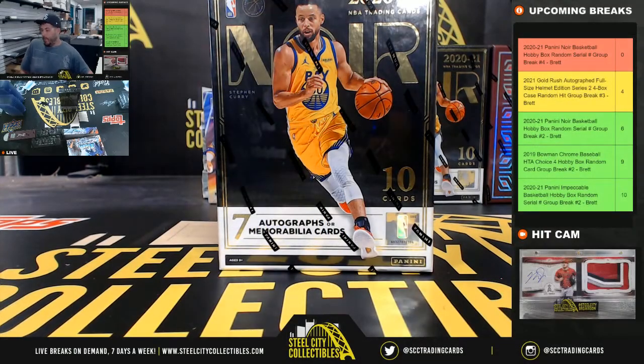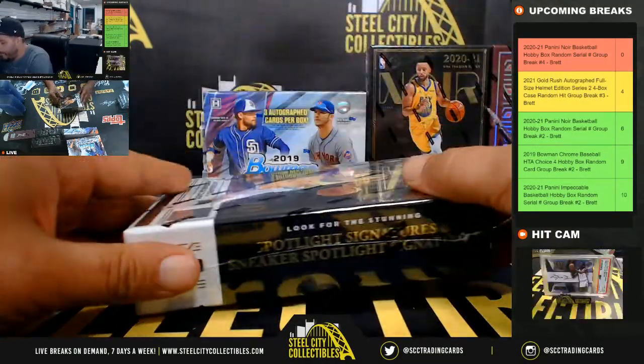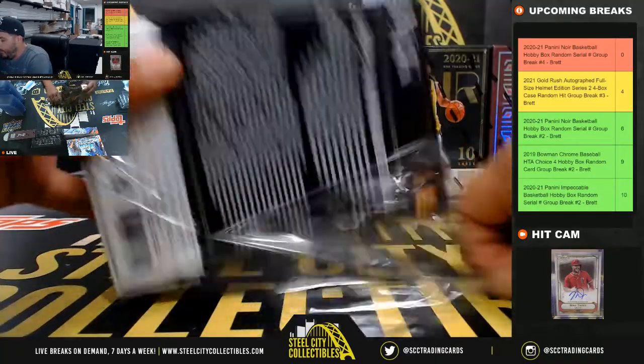Here we go. Good luck. One box — 2020-21 Panini Noir Basketball. 10 cards. Good luck.